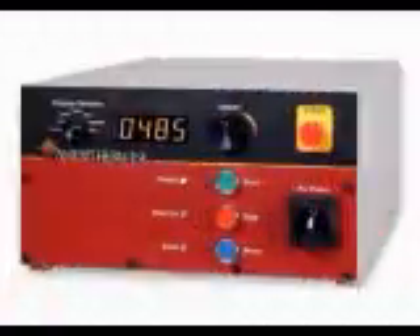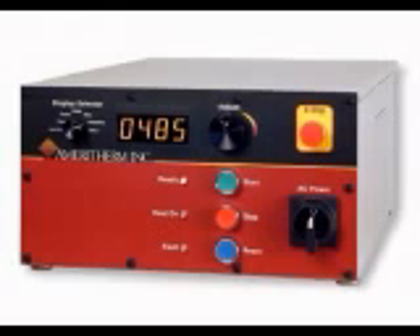AmeriTherm RF power supplies offer output power from 30 watts to 150 kilowatts at frequencies of 5 kilohertz to 60 megahertz. For maximum flexibility, each unit is equipped with a remote heat station, which may be located up to 200 feet from the main power supply. These 5th generation products provide unsurpassed reliability with 100% solid state design, maximized repeatability, and easy integration into manufacturing control.